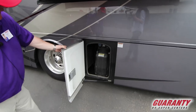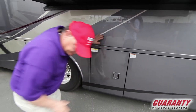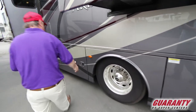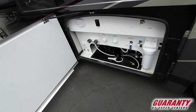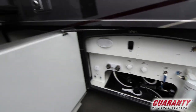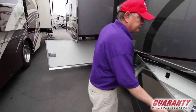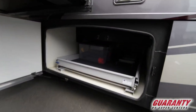There's our DEF tank — easy to get to. It has a gauge right on it so you know where you are with your diesel exhaust fluid. Our dump station, whole house water filter system. And the other side of that big compartment — that tray goes out either side.